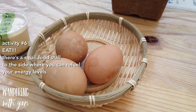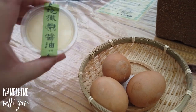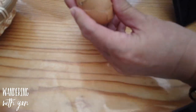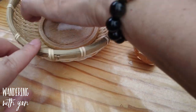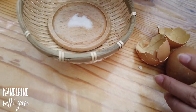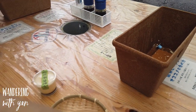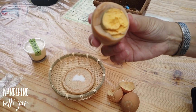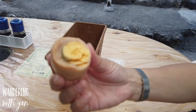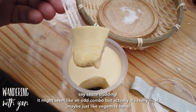We got some onsen eggs, and this is a pudding but a soy sauce version — let's try it. There's salt you can eat it with as well. It's very light and coffee-like, so it's good. Soy sauce pudding — it's quite nice, not too salty, a good balance.